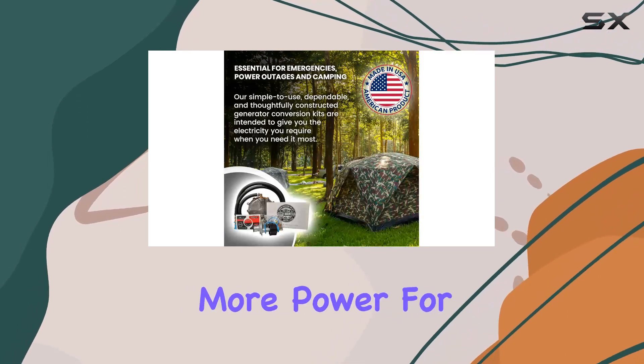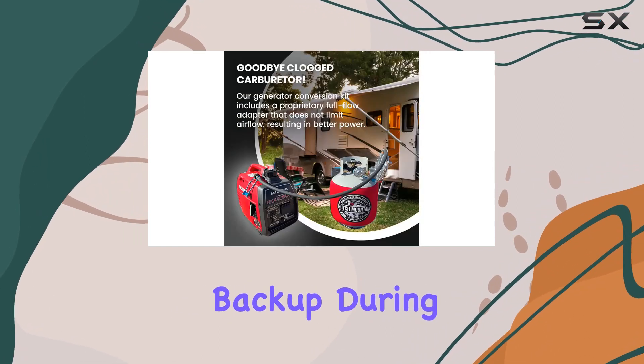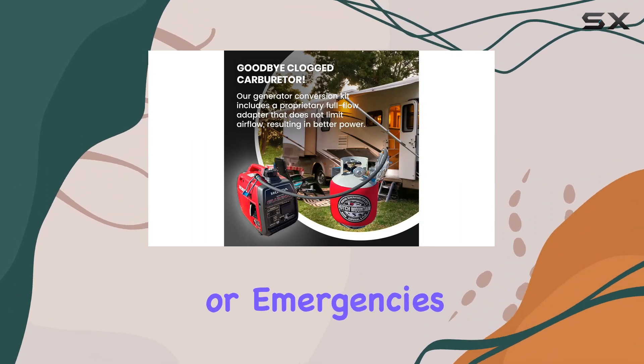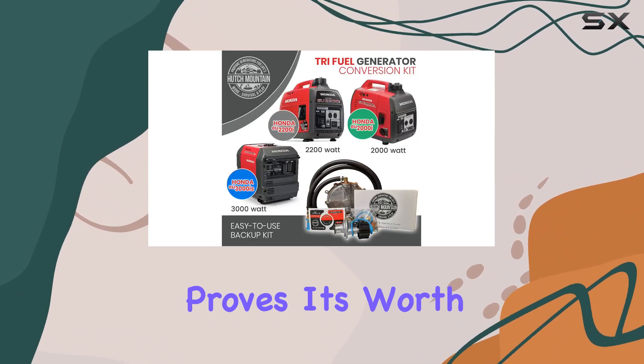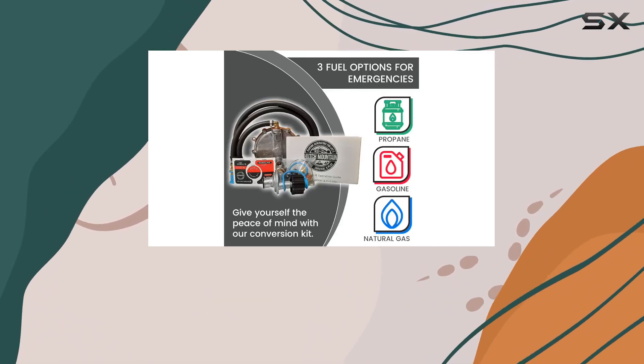The proprietary full flow adapter doesn't restrict airflow, delivering more power for your essential appliances during emergencies. Ideal for home backup during natural disasters or emergencies, this kit also proves its worth in outdoor activities like camping trips and tailgating parties.